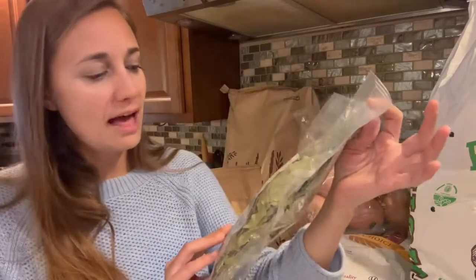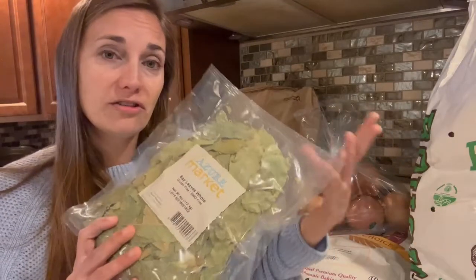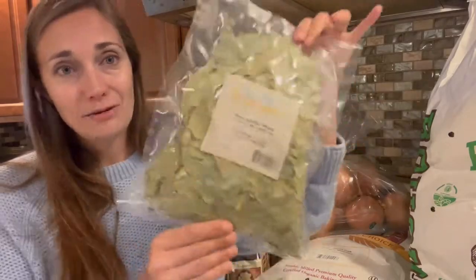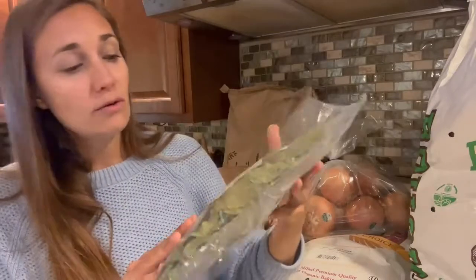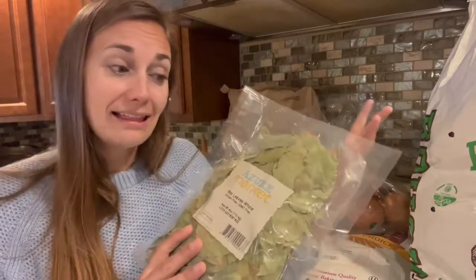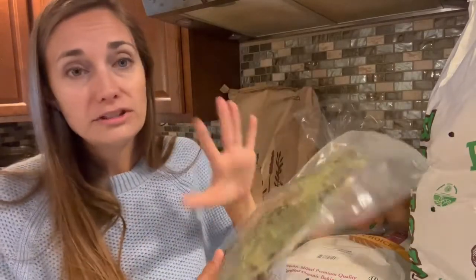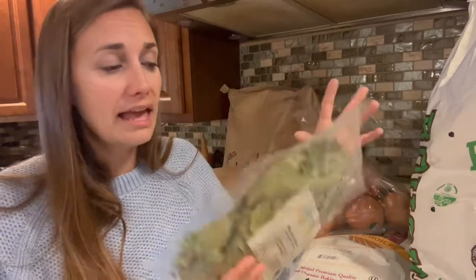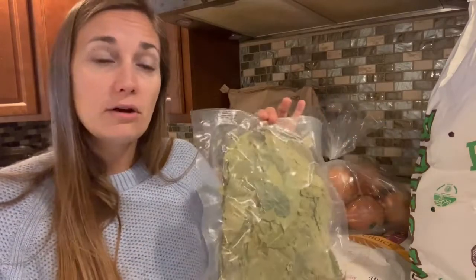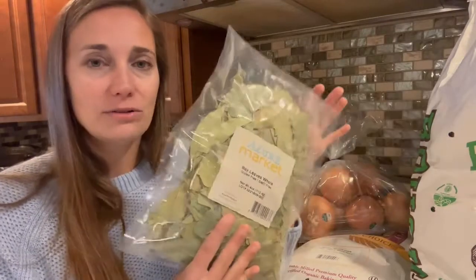Next I got this bulk bag of bay leaves — four ounces. When dried herbs have had the moisture taken out, they tend to weigh very little, so four ounces of bay leaves is actually a lot — this is going to last me for a really long time. I didn't quite realize how much it was going to be when I ordered it. We'll definitely use these in a lot of soup in the winter and when I make bone broth, but it might take us a little while to get through them all.